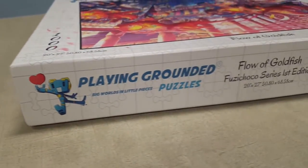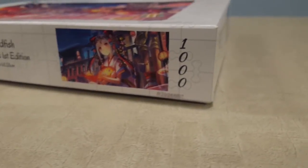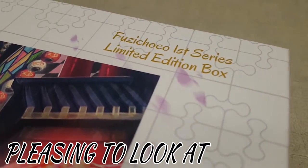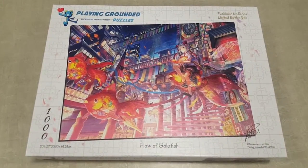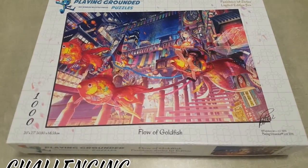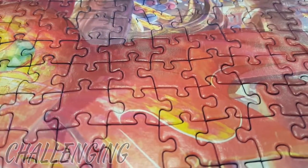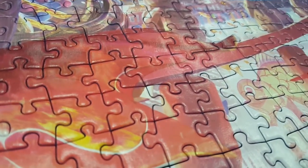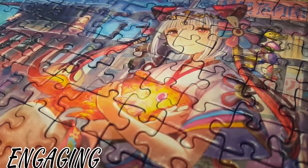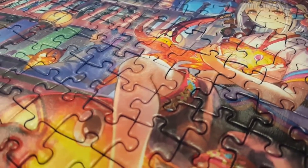We're very particular when choosing the art for our puzzles. There are three factors: it's got to be pleasing to look at, it's got to be art that we love — that we'd want to put together and even frame and hang on our wall — and it's got to be challenging enough without being so difficult it becomes a frustration. We want people to enjoy the process of piecing our puzzles together.